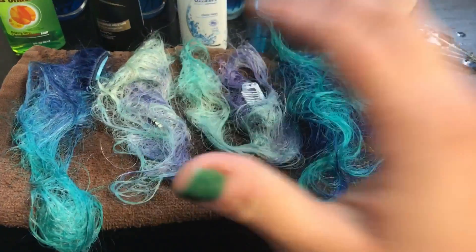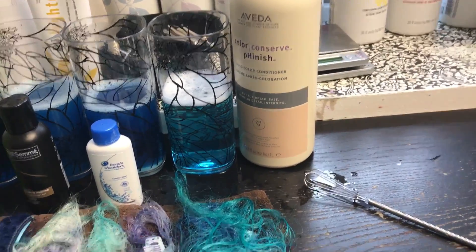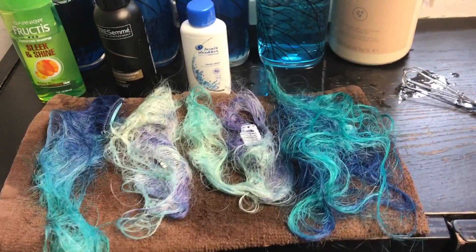The proof is in the hair, guys. So please, if you're going to spend 200 plus dollars getting your hair colored, spend the 20 bucks on good shampoo for it. Seriously, look at the difference. Hope you guys enjoyed my little experiment. See you guys later.